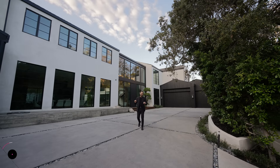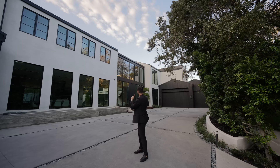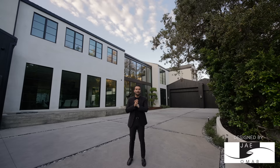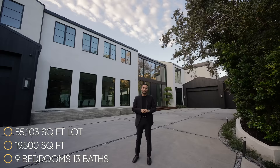What's up everybody, it's NS here and welcome to another episode. This week we're in Encino, California, and right behind me is this stunning Japanese-inspired modern farmhouse. This exquisite property was designed by Jomar Design and it features nine bedrooms, 13 bathrooms, 19,500 square feet of interior space, built on a 55,103 square foot lot.